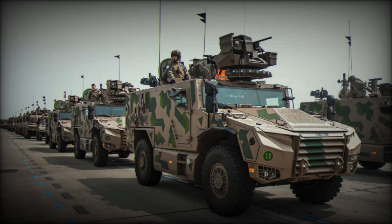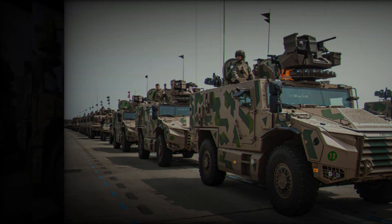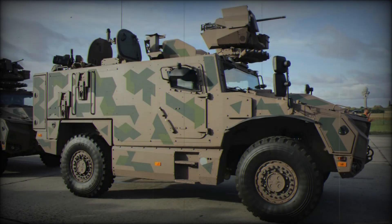Hello friends, today we'll tell you about a vehicle that combines armor, speed, and cutting-edge technology. This beast is called the Serval VBMRL and it is already serving in the French Army. Why is it called the future of armored vehicles? What are its secrets? And how is it better than its predecessors? Stay with us, it's going to be interesting.